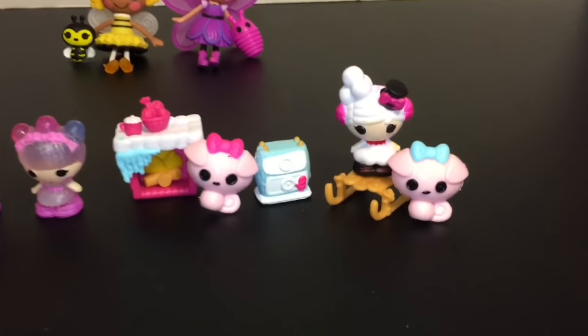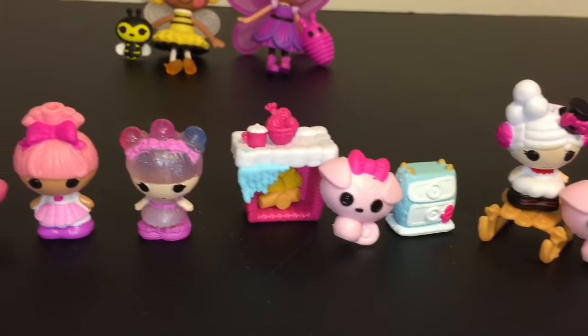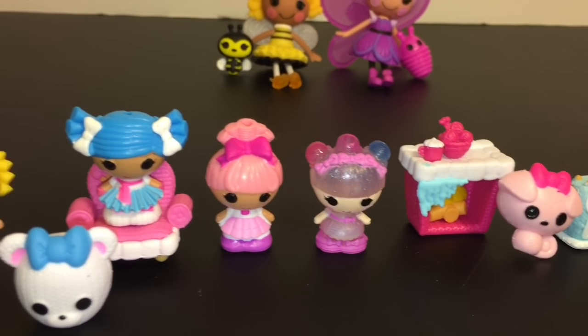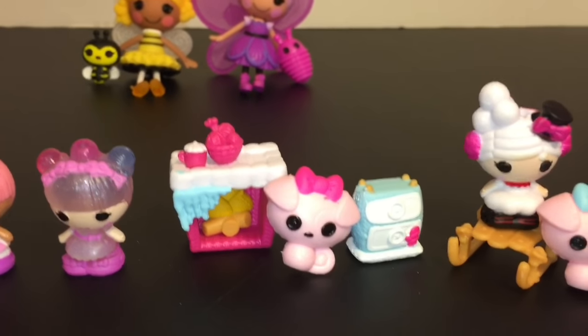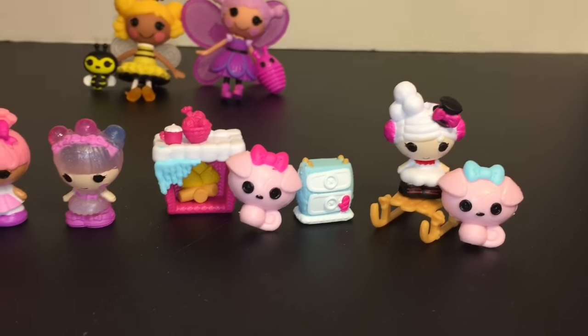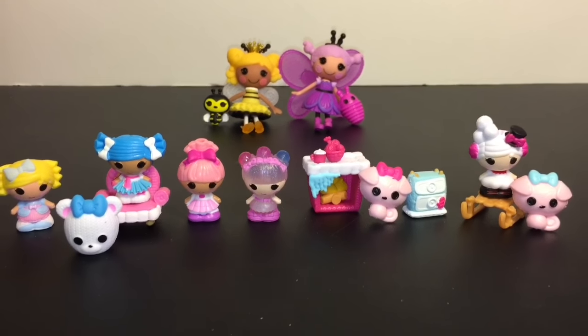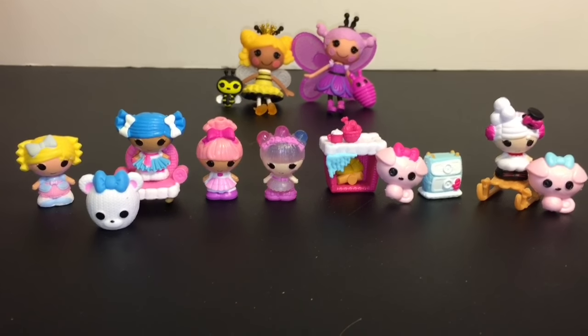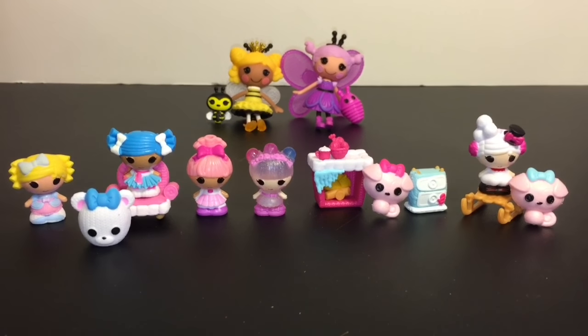Here's a closer look at all our adorable little La La Loopsie Tinies that we opened today. Now it's favorites time, but I can't choose a favorite. I love them all from the cute little dolls to the amazing fireplace. Do let me know which ones are your favorites from today's opening. Don't forget to like and subscribe for more of my videos. Thanks so much for watching — until next time, friends!